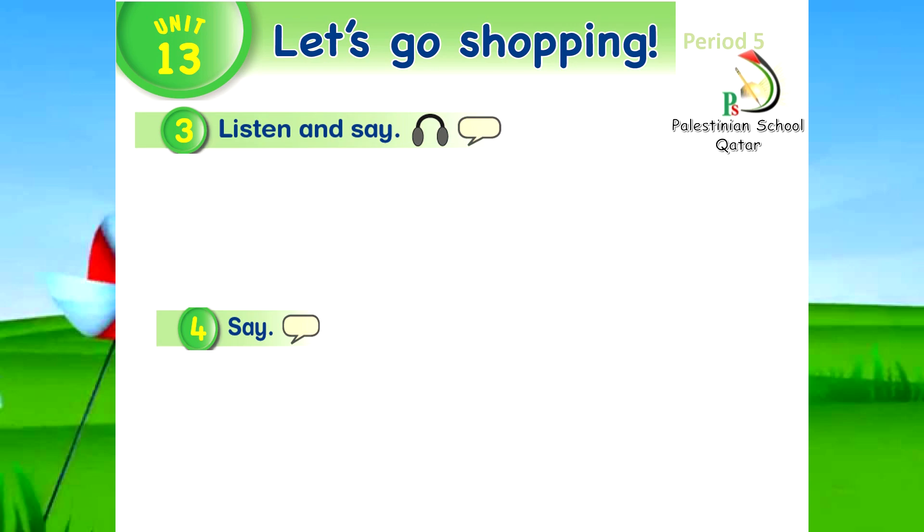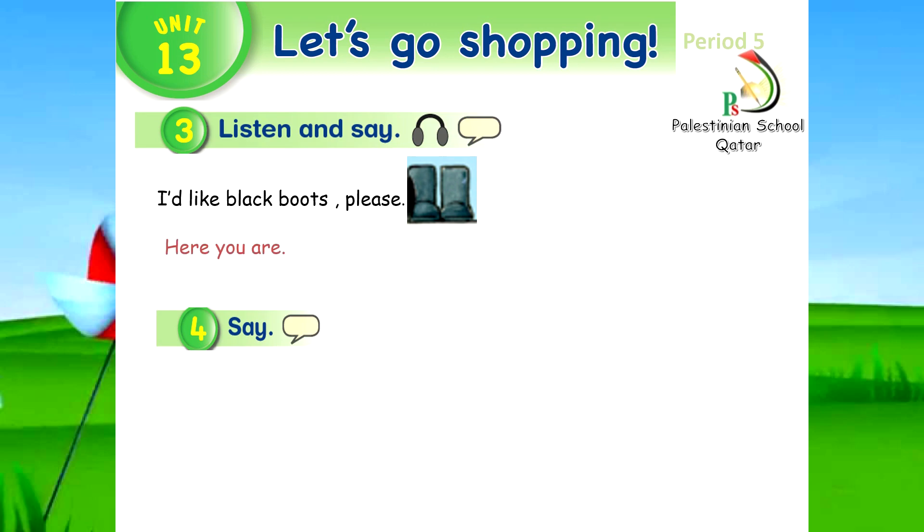Unit 13, period 5, activity 3. Listen and say. I'd like black boots, please. Here you are.